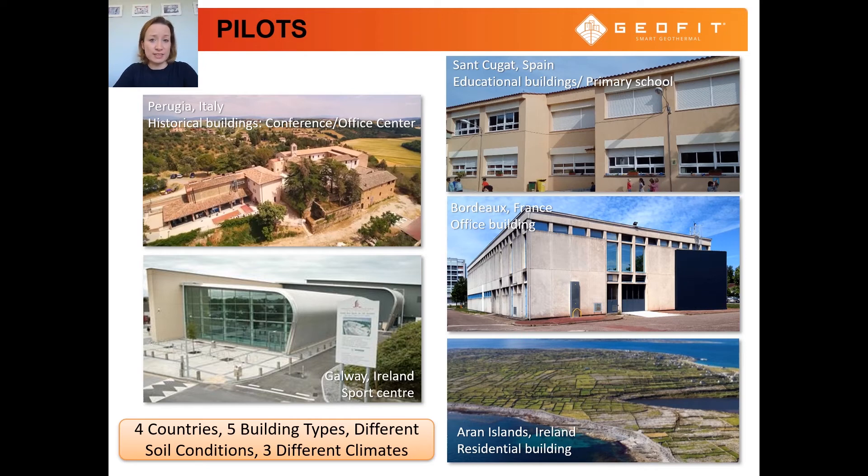There are five strategically selected pilot sites which target a reduction of at least 60% in energy consumption compared to the values before retrofitting, while ensuring return of investment between five and six years. The pilot sites are located in Ireland, Spain, Italy, and France, and they represent different retrofit scenarios such as geothermal-based retrofitting in urban areas, rock drilling, and historical buildings with seismic risk.